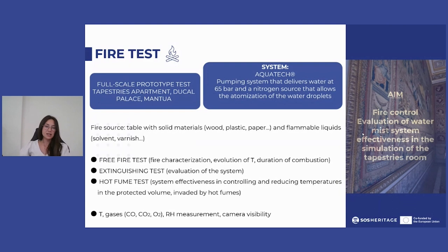Then a test with the intervention of the fire extinguishing system after a predefined pre-ignition time. And finally, a hot fume test using a burner and a water mist system to verify the effectiveness of the extinguishing system in controlling and reducing the temperature in the protected volume.